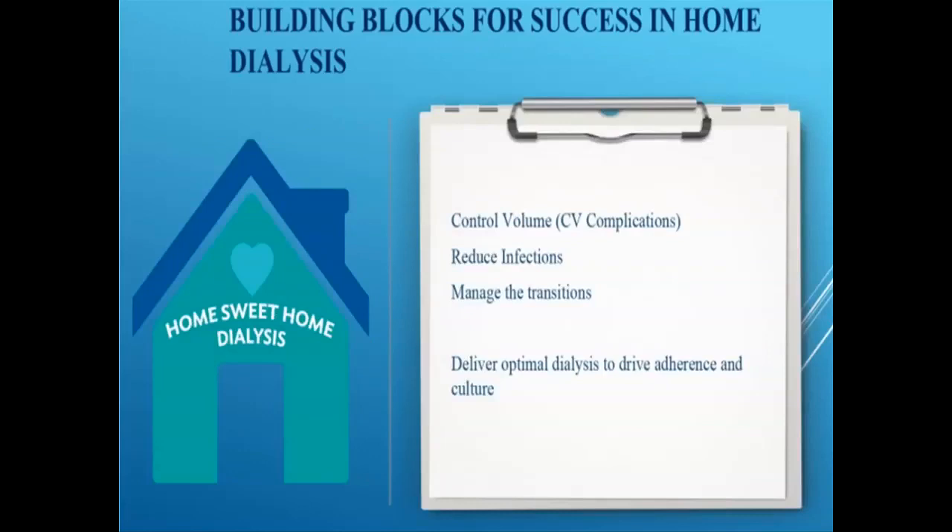Moving into building home dialysis long-term: to improve anyone's quality as well as quantity of life, we have to do three things. We have to control volumes and treat the heart, because that's the major source of morbidity and mortality. We have to strive every day to reduce infections, shooting for zero infection rate. And we have to do a better job managing transitions — not just the patient starting dialysis, but every transition, including the patient going to the hospital and transitioning back home, which we frequently manage very poorly.